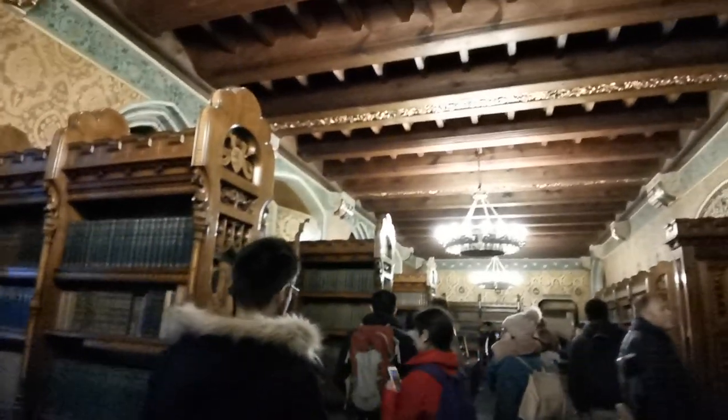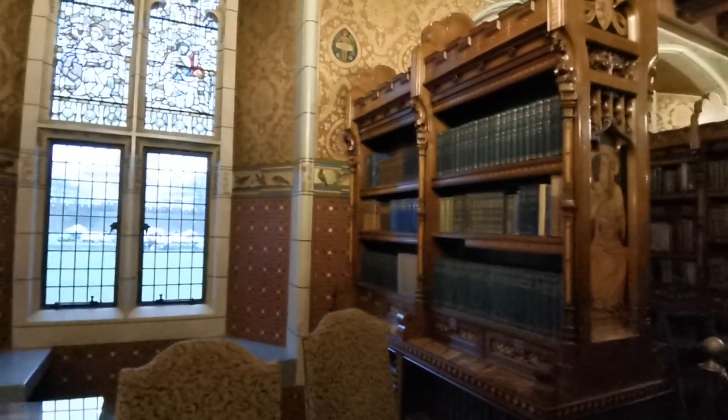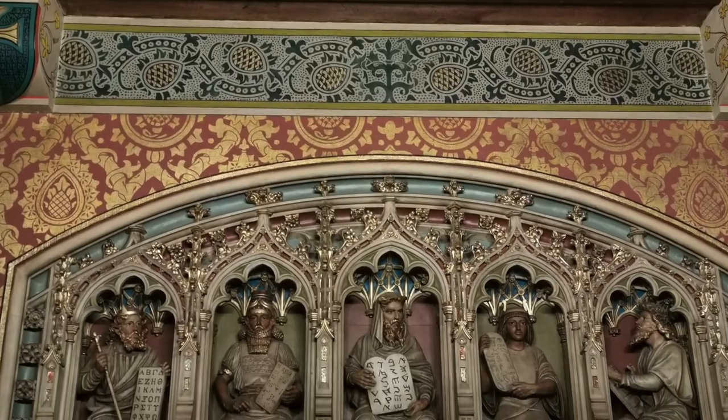It's like the Wills Memorial Library version, but in Cardiff — but in a castle.